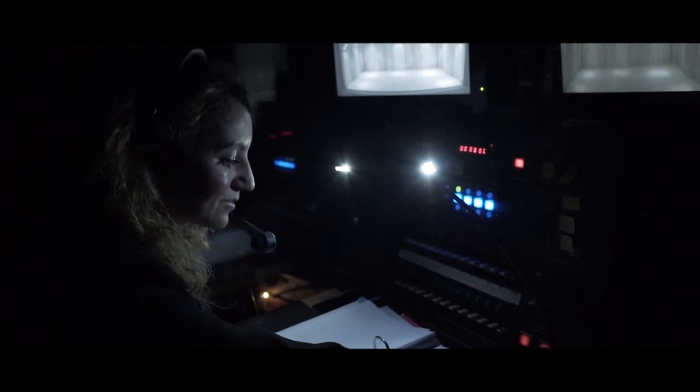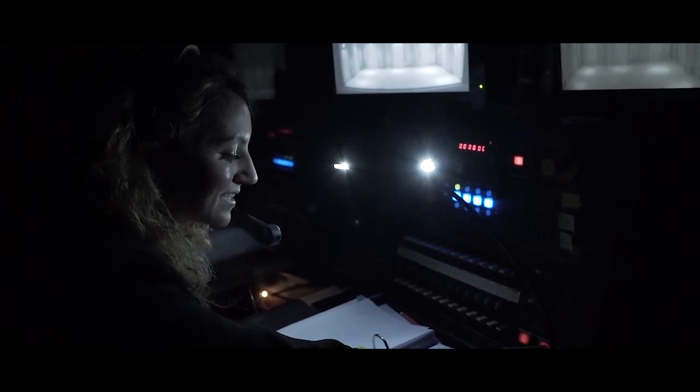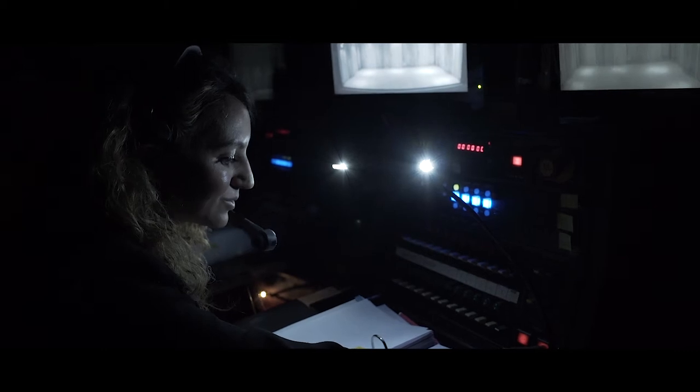Jerwood Theatre Downstairs, ladies and gentlemen of The Anatomy Company. That's lights up on Act 1. Thank you.